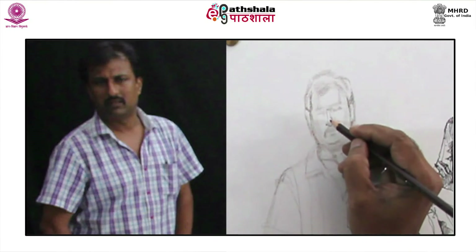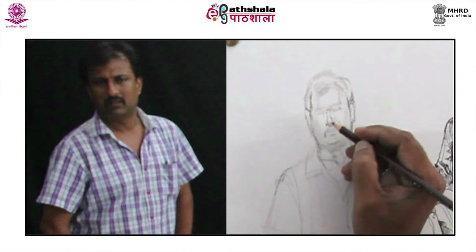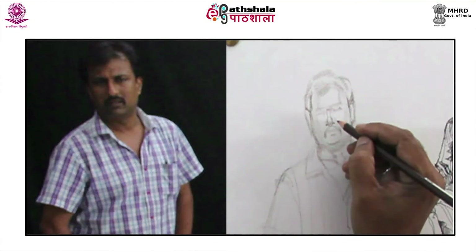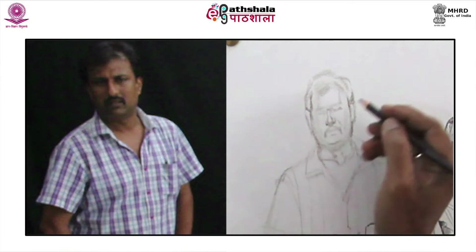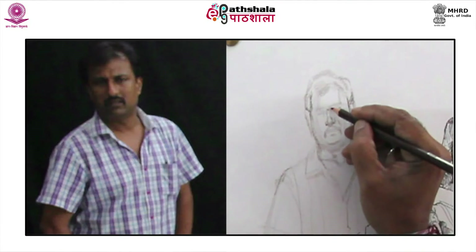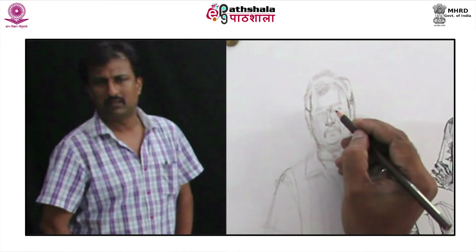Like Camille Pissarro aptly said, it is only by drawing often, drawing everything, drawing instantly, that one finds — to your surprise — that you have rendered something in its true character.